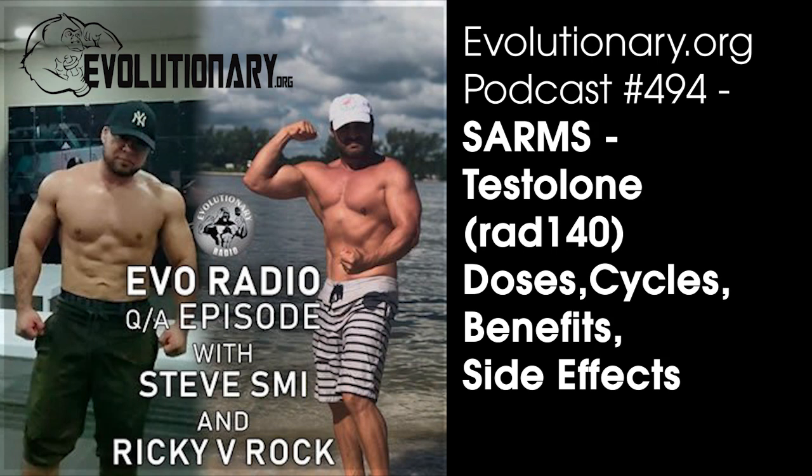RAD-140 is one of the newer SARMs. It came out with guys who want to get into performance enhancing in the fitness community after LGD, and I would describe it as a stronger, more modern version of LGD. LGD was one of the first SARMs that guys were using in the fitness community — it was very widespread — and then RAD kind of came along.